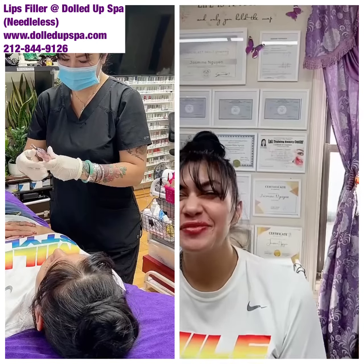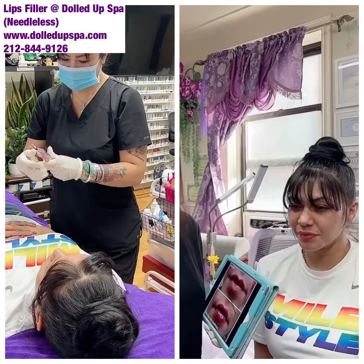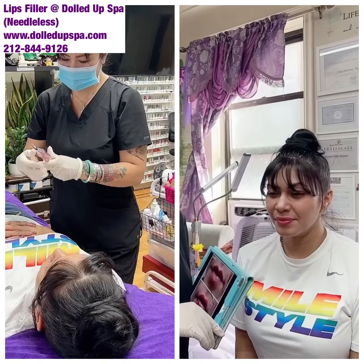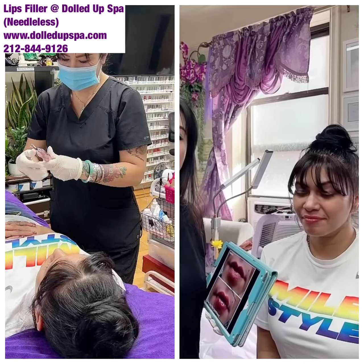Look, she looks so natural and beautiful, right? So if you like a natural look and nice plumpy lips, give me a call: 212-844-9126. And it's not expensive — you can afford this. Invest in yourself, make yourself beautiful. Whatever service you want.